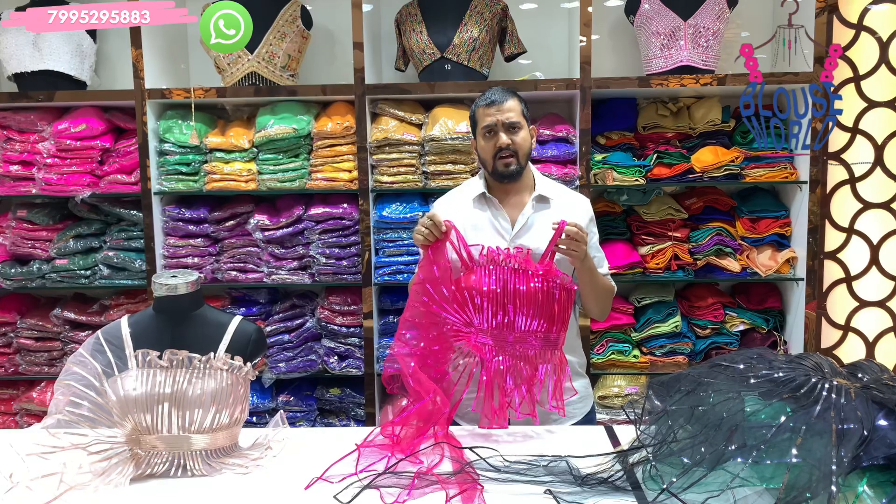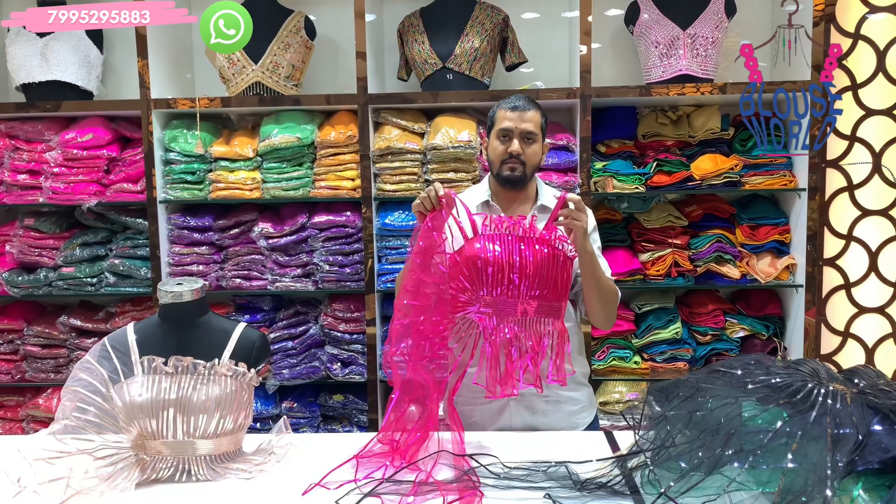Online call and direct store purchase available at Sultan Bazar branch. Thank you. Bye.